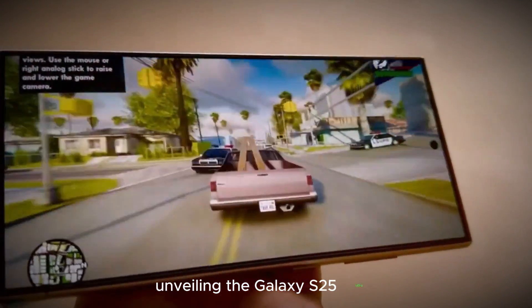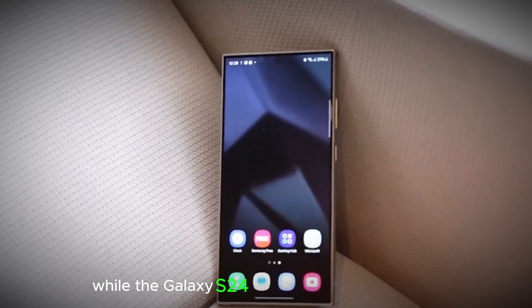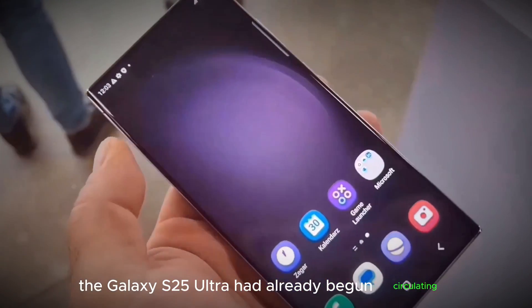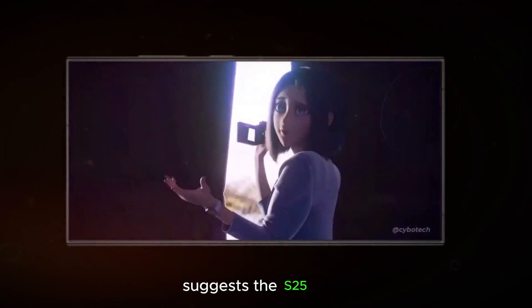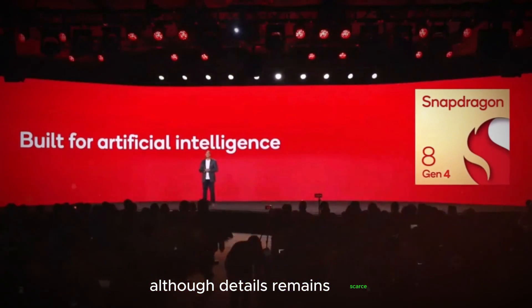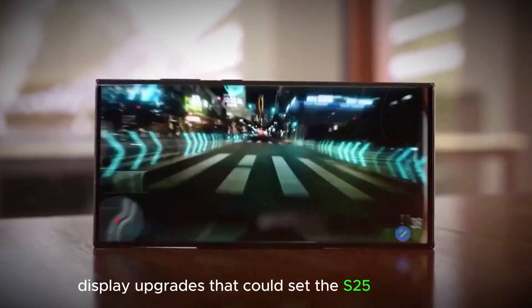Unveiling the Galaxy S25 Ultra — a look at the rumored display enhancements. While the Galaxy S24 is still fresh on the market, whispers about its successor, the Galaxy S25 Ultra, have already begun circulating. Samsung's reputation for innovation suggests the S25 Ultra will be another significant leap forward in smartphone technology. Although details remain scarce, here's a closer look at the rumored display upgrades that could set the S25 Ultra apart.